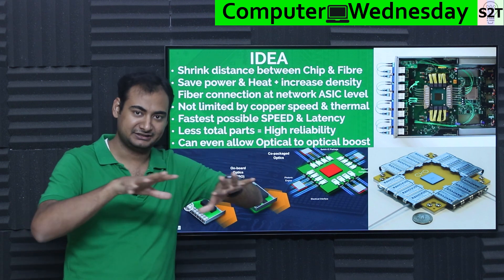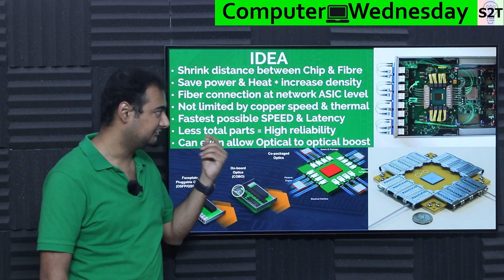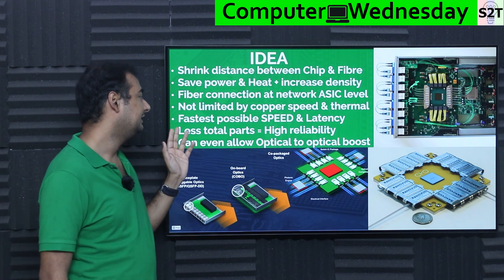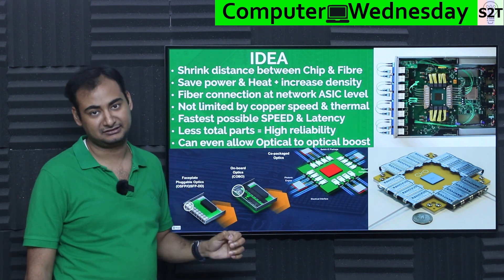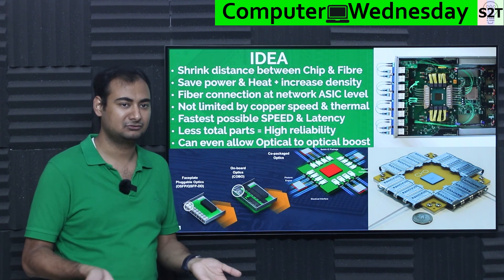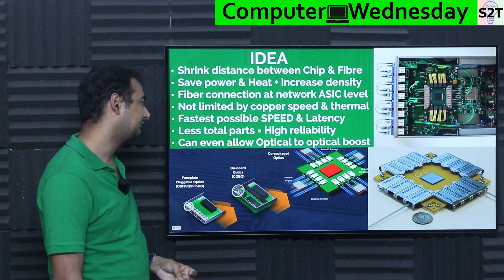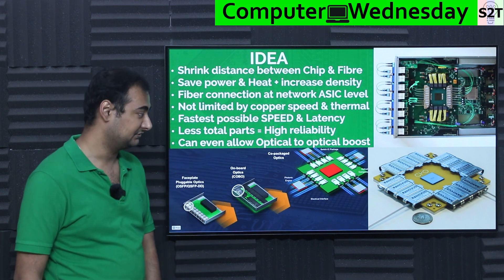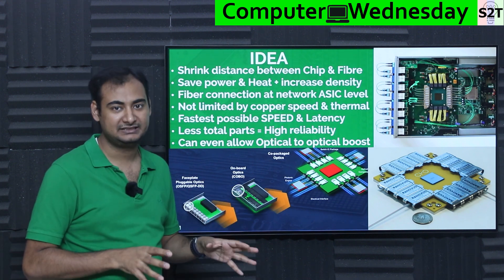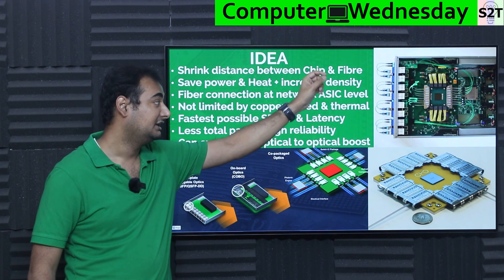We know how to make ASICs capable of handling terabytes per second, but by the time we put them into a PCB socket and communicate to the ports, we lose most of that performance. If you can create a fiber interconnect directly coupled to the chip itself, problem solved. You won't be limited by copper's physics or thermals — that's a physics-level barrier you simply cannot bypass with better engineering alone. Fewer steps equals more efficiency, and total part count in a switch drops drastically.